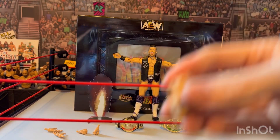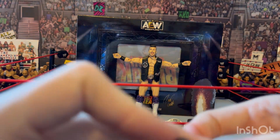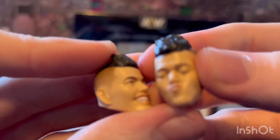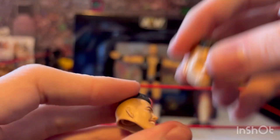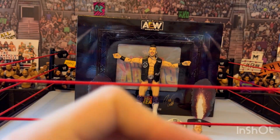He also comes with two other head scans besides the one with the tongue hanging out of his mouth. He comes with a kissing face, which I think is the first ever kissing face for a wrestling figure — I don't think that's ever been done, at least not that I know of. And then there's a smiling Sammy Guevara face — finally a different head scan for Sammy Guevara.